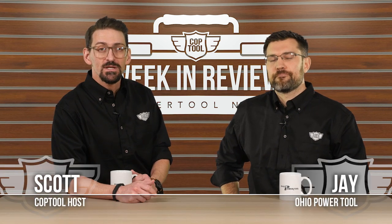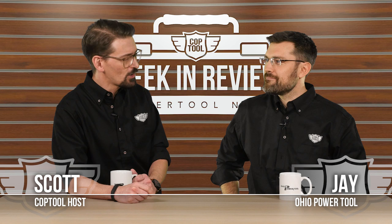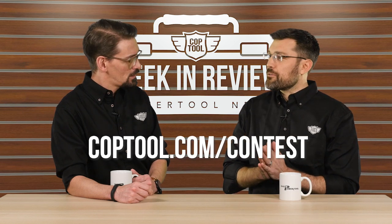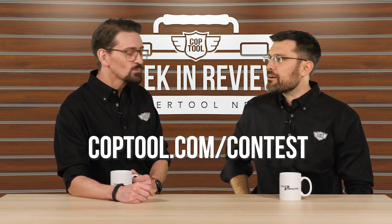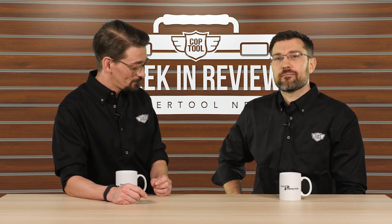Thanks for watching — that's going to do it for us this week, our 47th episode. Congratulations to Tiffany Shansenbach, who won the Makita drill combo kit from ohiopowertool.com. This week, Jay is offering a $250 gift card to ohiopowertool.com — the greatest power tool store on planet Earth, or so people are saying. Don't forget coptool.com for show gear: t-shirts, hoodies, and mugs flying off the shelves. Jay, thanks for coming out. Don't forget to like and subscribe, and we'll see you next week.